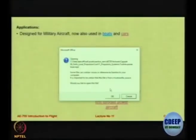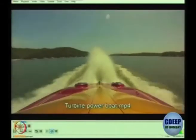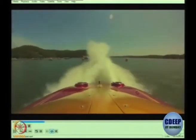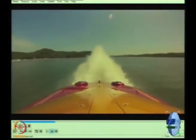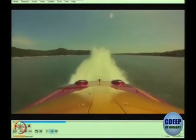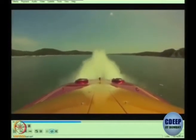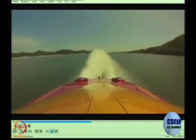Let's see a boat. It doesn't look like a boat but it's actually a boat powered by a jet engine. This particular boat did not have any brakes. At the end of the journey it will encounter a bridge, and just before the bridge it will take a turn, otherwise at such speeds you cannot control its trajectory.